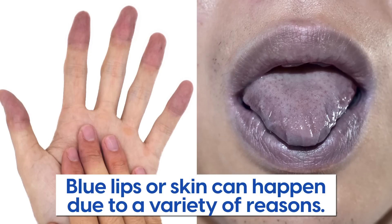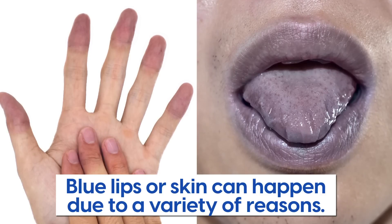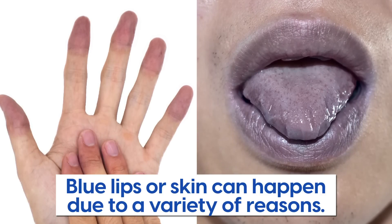While blue lips from cold exposure is not necessarily dangerous, blue lips or skin in an everyday setting can be. This can happen for a variety of reasons, so if you notice your lips or fingernails turning blue and you haven't been out in the cold, seek medical attention immediately.